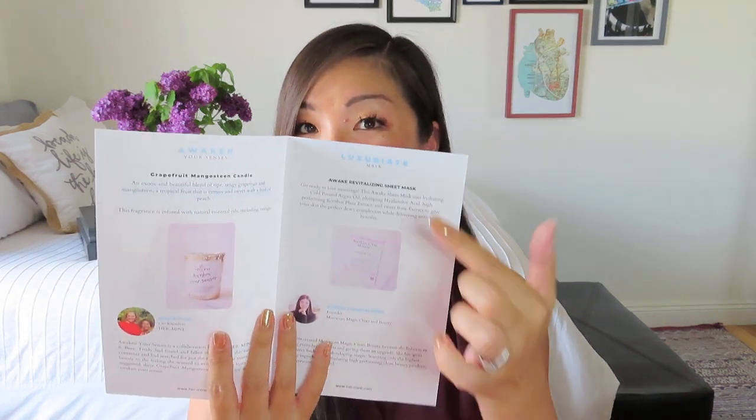The theme for May is Awakening — very spring renewal. The June box has a cute watermelon image with 'Hello Summer' carved out, and it will be filled with items to celebrate summer. The pamphlet has categories including Awaken Your Senses, Luxuriate, Embellish, Relax — actually two pages of Relax — and a Sleep section at the end to close it off. I'll tell you all about those items as we get into the box.